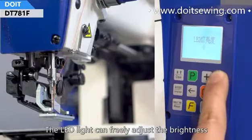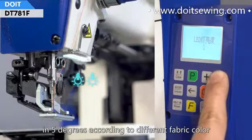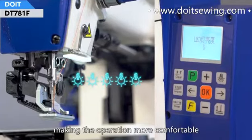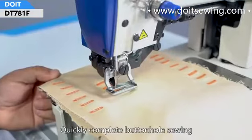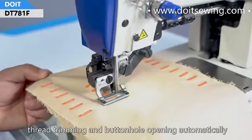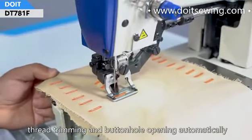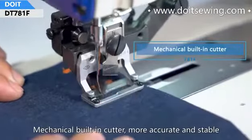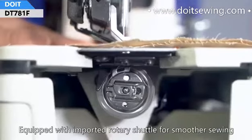The acquired light can freely adjust brightness in 5 degrees according to different fabric colors, making operation more comfortable. It can quickly complete buttonhole sewing, thread trimming, and buttonhole opening automatically. The mechanical cutter provides more accurate and stable cutting.